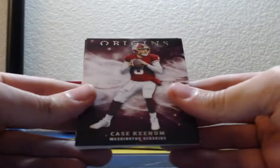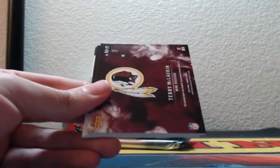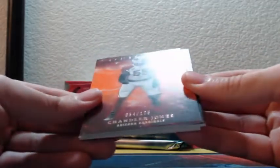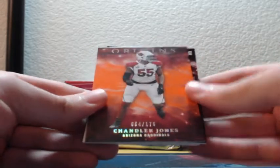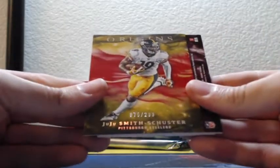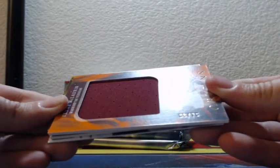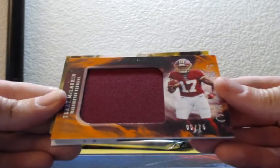Case Q: Mitch Trubisky orange 54, 175. Chandler Jones, Arizona Cardinals, and a 75 of 299 JuJu red for the Steelers. Terry McLaurin orange rookie jumbo jersey, Washington Redskins, five of 75.